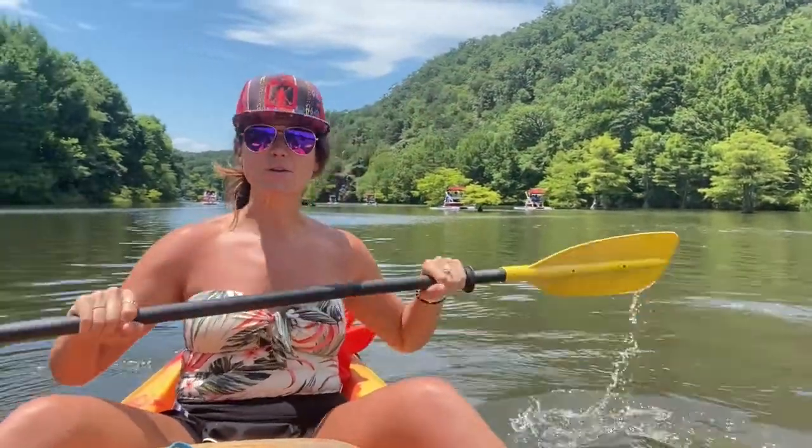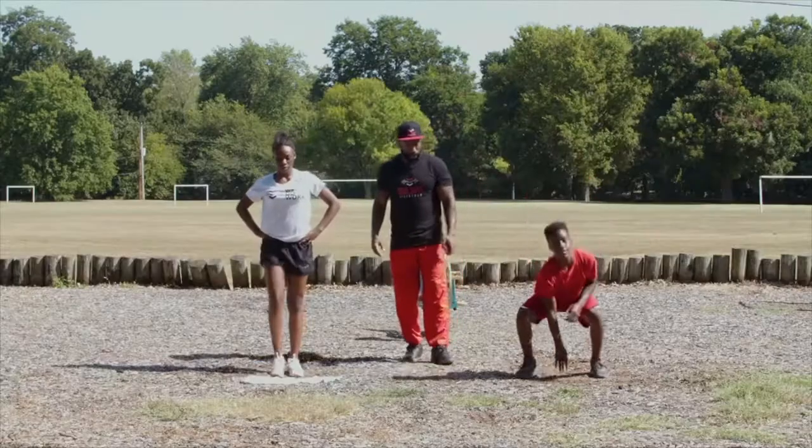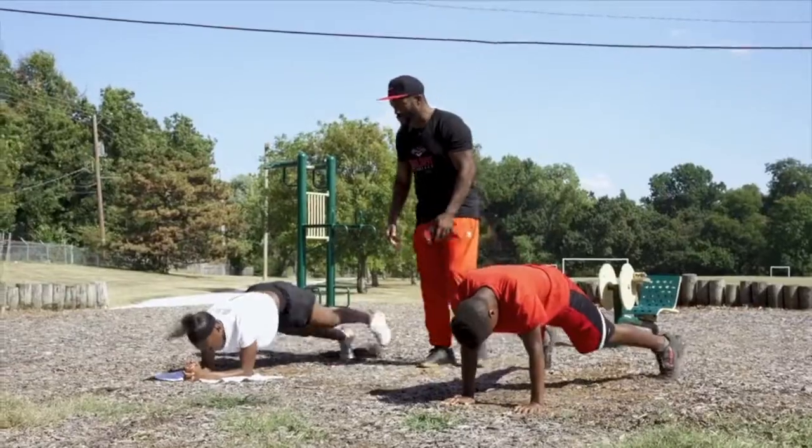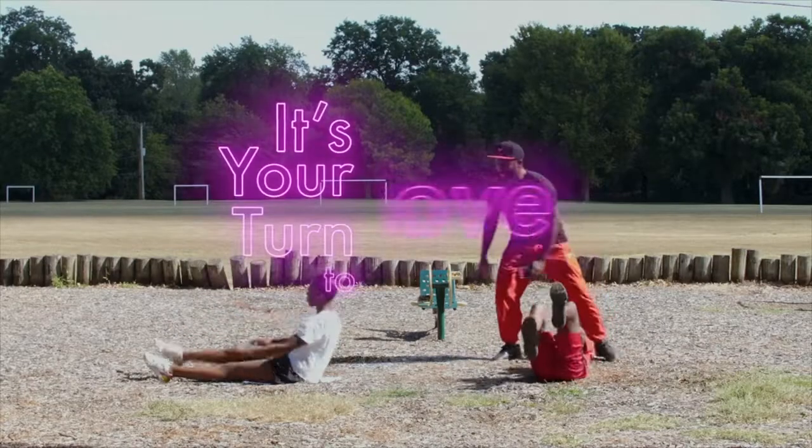Hey Oklahoma, I'm Anna Barry with the State Department of Health, and I'm at one of my favorite places in Oklahoma — it's Beavers Bend State Park on gorgeous Broken Bow Lake. And this is our landmark challenge. Three, two, one, let's work. There you go, good job y'all. I'm gonna get that core burning, come on, come on. It is your turn to move.